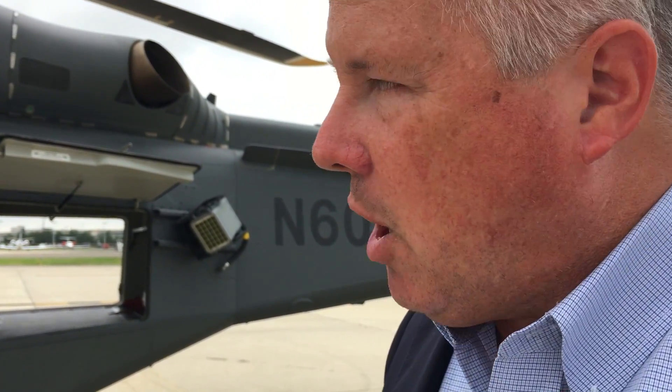Why do you think the Air Force is likely to select your aircraft? We believe the aircraft represents the best value solution for the Air Force in terms of the ability to meet all of the requirements that the Air Force has specified, to provide an aircraft that is more maintainable and less costly to procure and sustain over the long run.